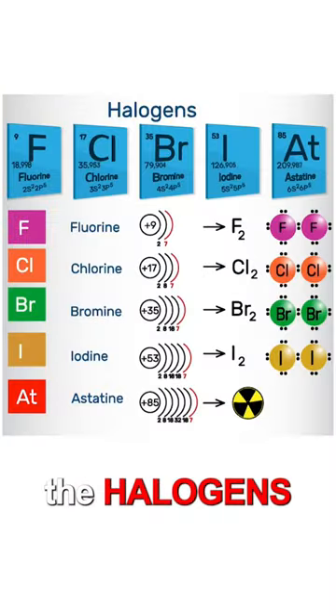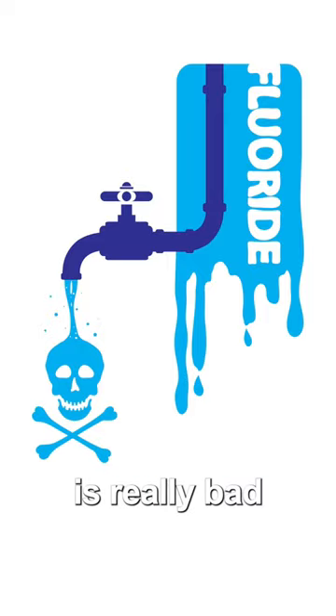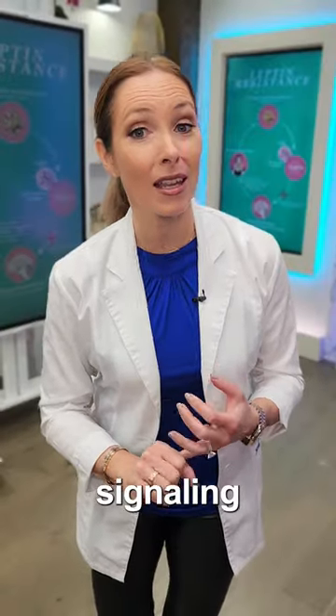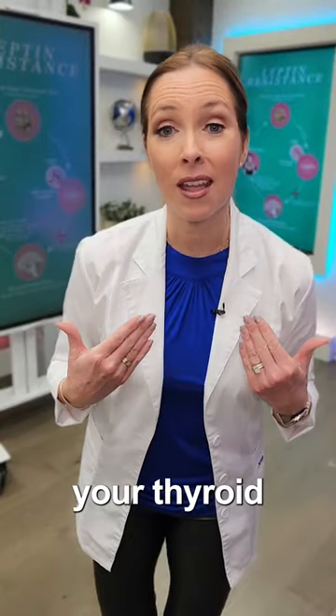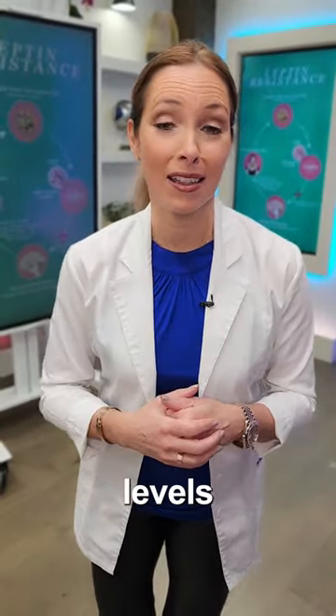Tip number six: detox the heavy metals out of your body, especially the halogens. Things like fluoride are really bad for your leptin signaling. Other heavy metals like mercury and chlorine are equally as bad — they're going to shut down your thyroid and deplete your iodine levels.